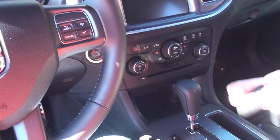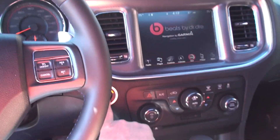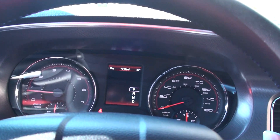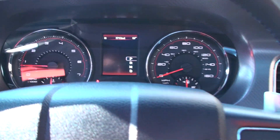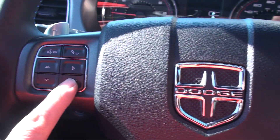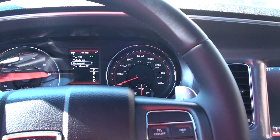Just push start — keep the key inside the vehicle, put your foot on the brake, and push the start button. How about this — only 7,700 miles, just like new, very low miles. Nice sporty display; it's got all your trip computer here showing all your information.